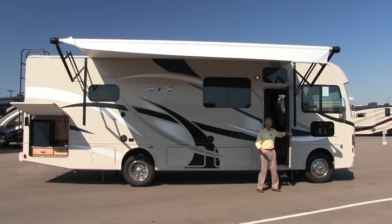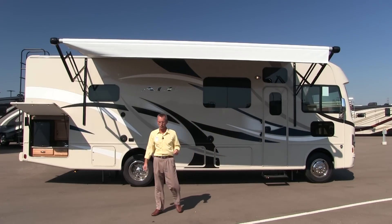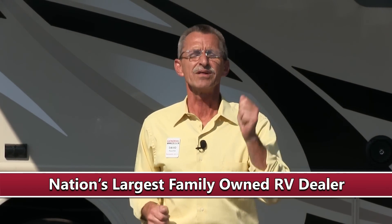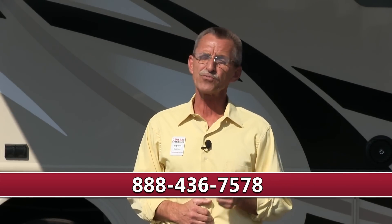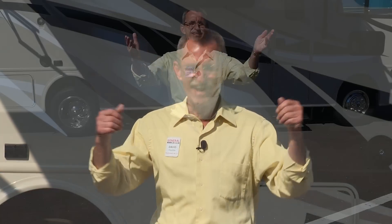I hope you enjoyed our presentation of Thor's ACE 29.4 Class A Motorhome. We are General RV Center, the nation's largest family-owned RV dealer, with 11 superstores in 5 states, over 3,000 RVs to choose from, and a multi-million dollar parts inventory for all of your RV needs and accessories. Stop in to any one of our locations, give us a call at 888-436-7578, or visit us on the web at www.generalrv.com. I'm David Raschke — thanks for watching and happy camping.